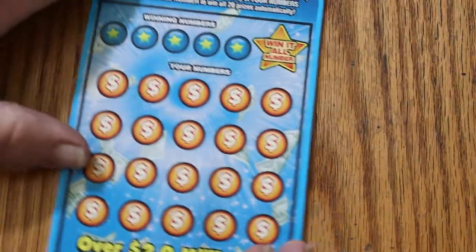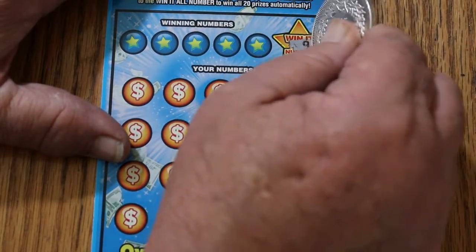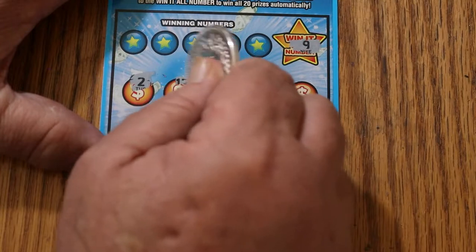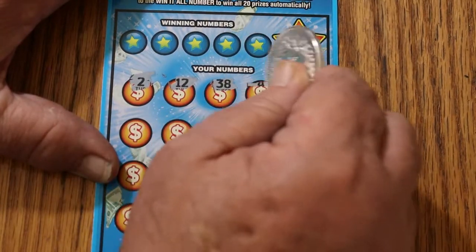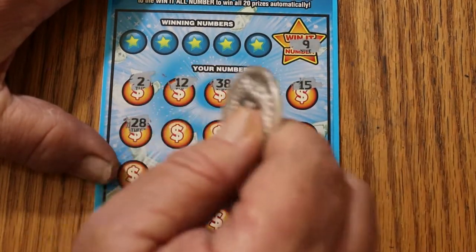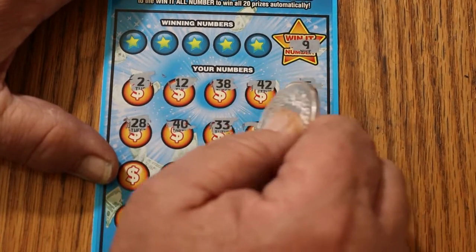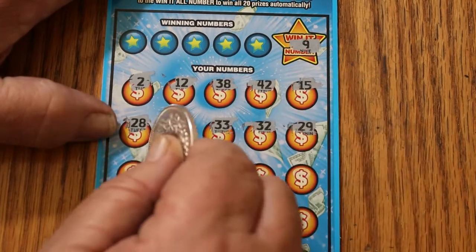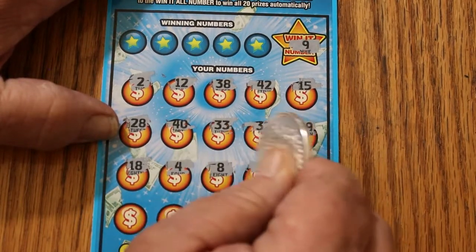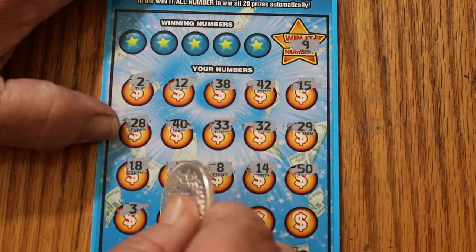All righty, ticket 011. Can we get a back-to-back? And more importantly, can we find number 9 for the Win It All? Numbers: 2, 12, 38, 42, 15, 28, 40, 33, 32, 29, 18, 4, 8, 14, 50, 3, 16.